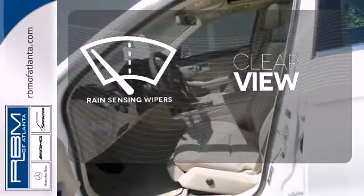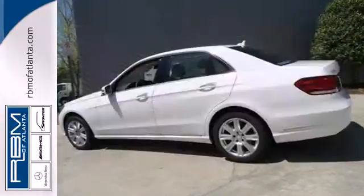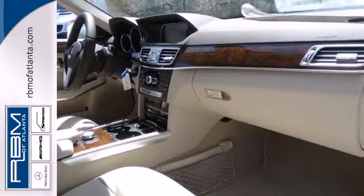Keep your attention where it's needed and let the rain-sensing wipers maintain a clear view. The E means efficiency, energy, entertainment and above all, excellence.